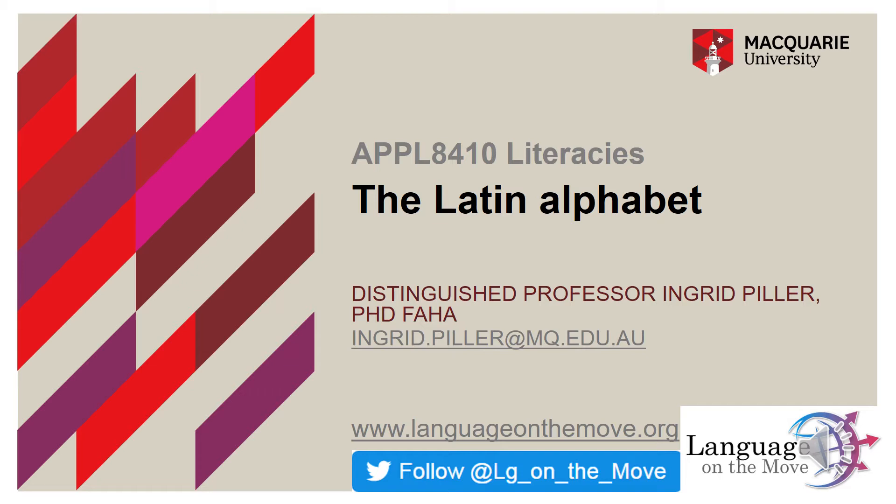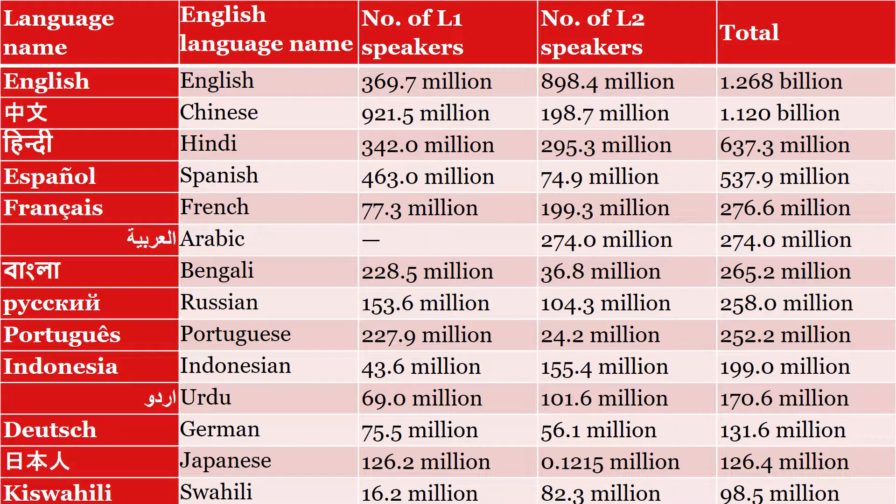Last week we spoke about the great diversity of scripts and writing systems, and today we're going to focus on one of these scripts in particular, the Latin alphabet. Why do I single out the Latin alphabet? Well, because it's a veritable superpower amongst scripts. One way to understand what I mean is to look at the number of languages in the world and the largest numbers of their speakers.